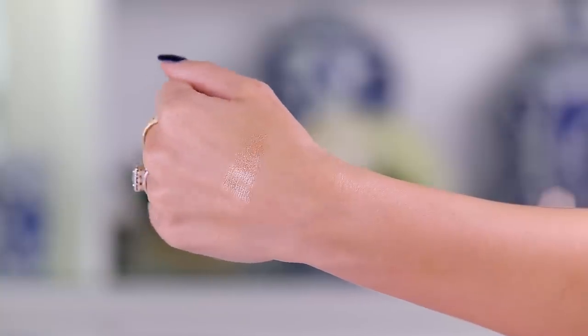Moving on to highlight — I have the Wonder Baked Highlighter. This actually looks promising. It's kind of like the ELF highlighter I love — you have to build it up, it's not a blinding highlight, just more of a nice glow. I'm going to use a bigger brush than normal, take it on the tip, and go right on the high points. Dollar highlighter — looking good! A tinier brush for just a bit of highlight on the nose and in the tear duct.